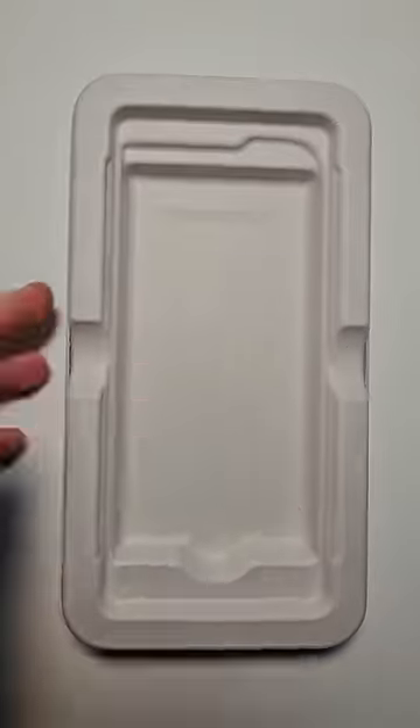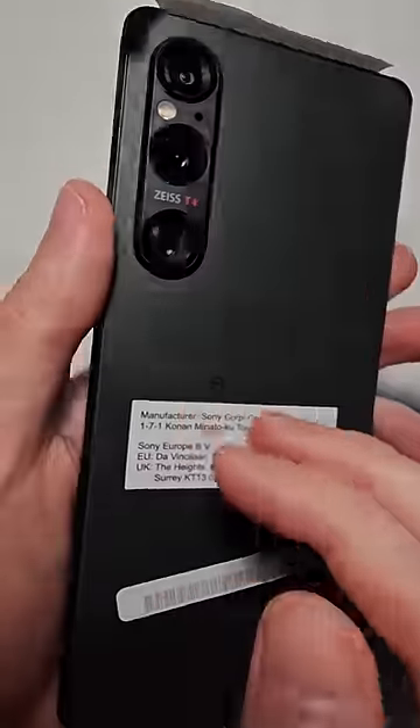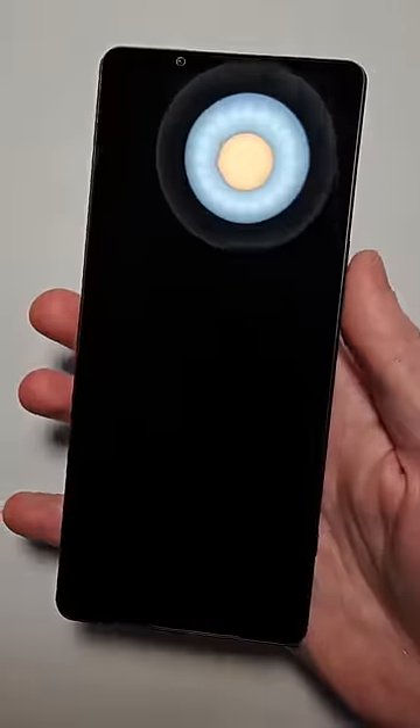Now the box is vacant, which is unfortunately a trend now for nearly all phones. But the phone itself has more hardware features than any other.